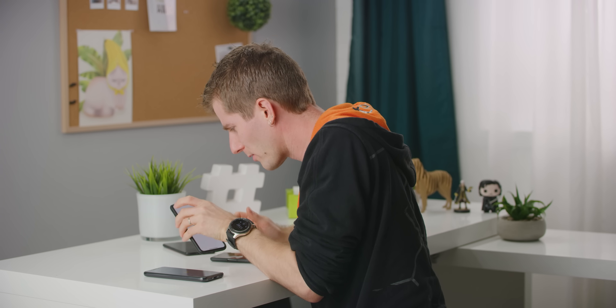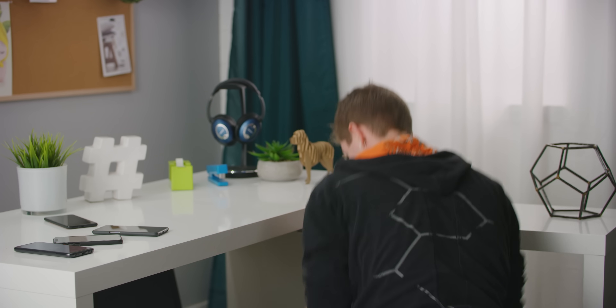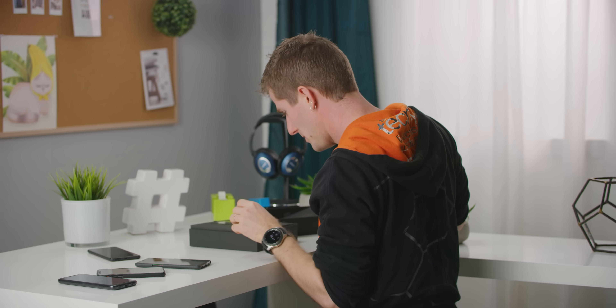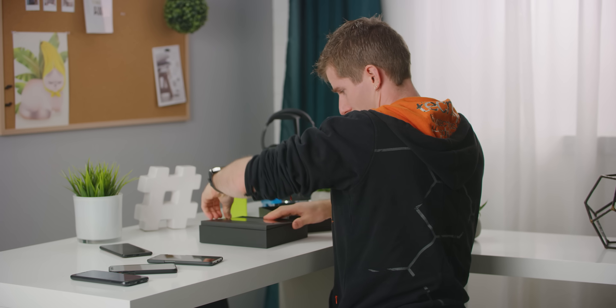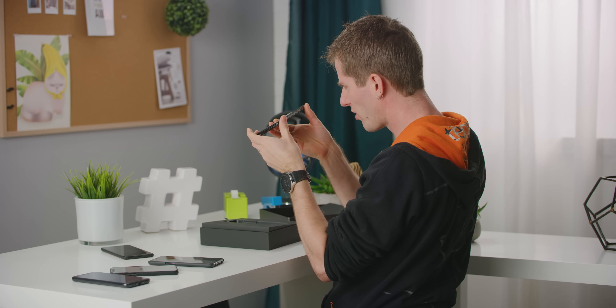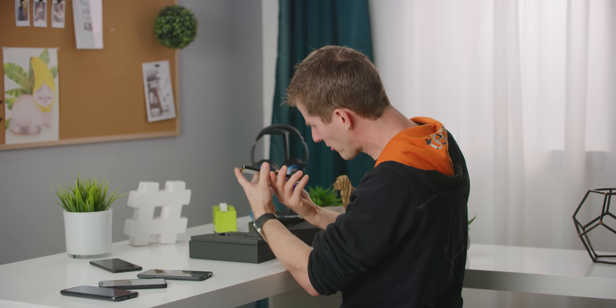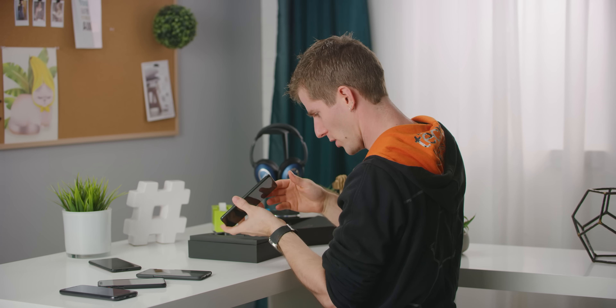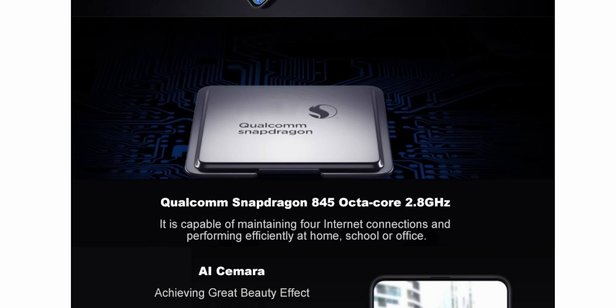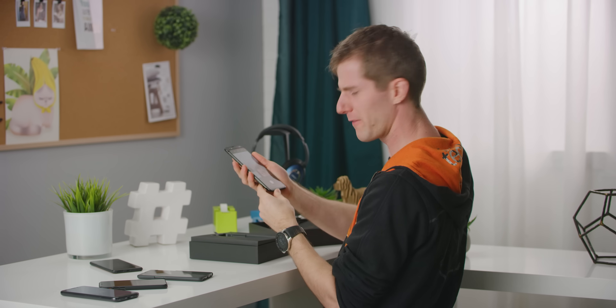Do we have a single bloody phone around here that doesn't have a notch in it? Xiaomi Mi Mix 3. All screen. No notch. Snapdragon 855 processor — nope, looks like they're reserving that for the 5G model, but it's got a slide. It's so satisfying. What an innovative idea having the phone slide like that. Why didn't anybody ever make a slider phone before?